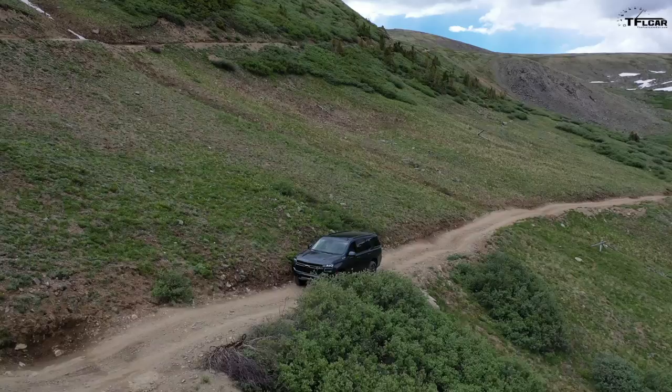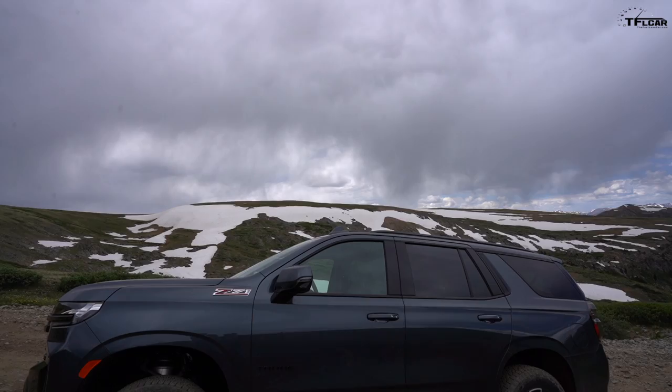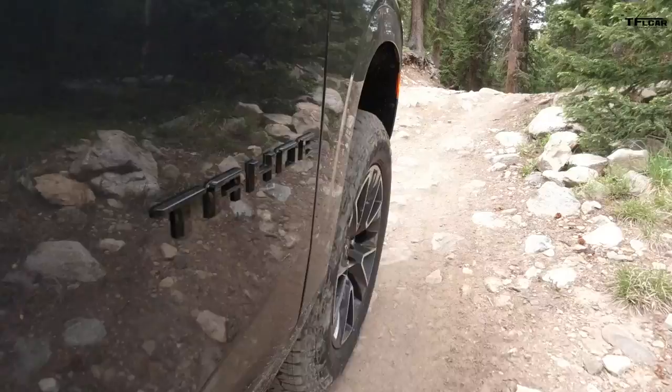Hey guys, meet the brand new Chevy Tahoe — and best of all, it's not just any Tahoe. It's the brand new Z71, which means it's the off-road worthy one. We are here in Colorado with Tommy behind the camera. I'm gonna take it up a pretty rough trail to see just how good it is when the dirt turns to rocks — and that is coming up right now.